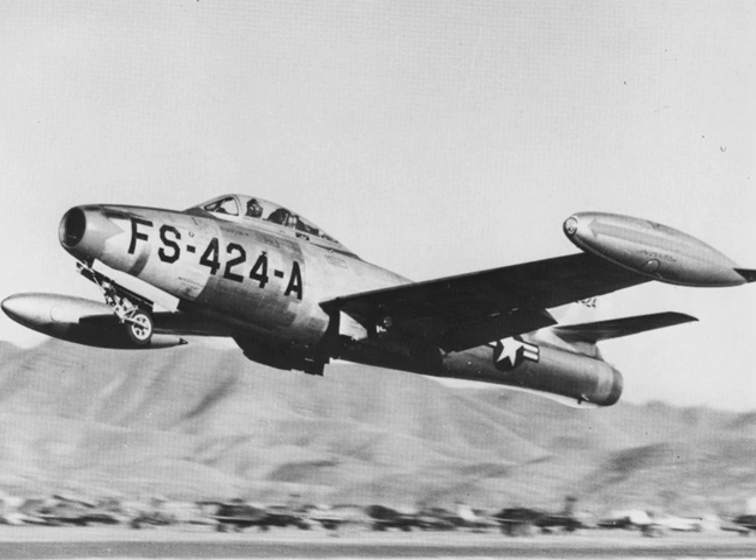Related development: F-84F Thunderstreak, Republic XF-91 Thunderceptor, XF-84H Thunderscreech. Aircraft of comparable role, configuration and era: De Havilland Venom, Gloster Meteor, Grumman F9F Cougar, Grumman F9F Panther, McDonnell XF-85 Goblin.